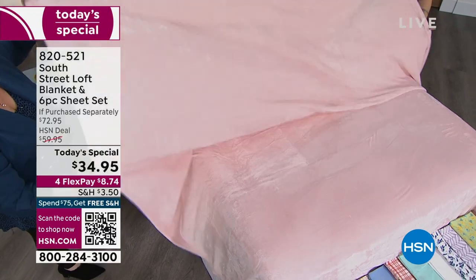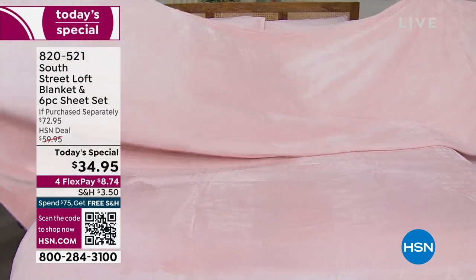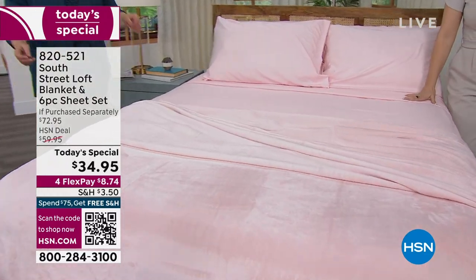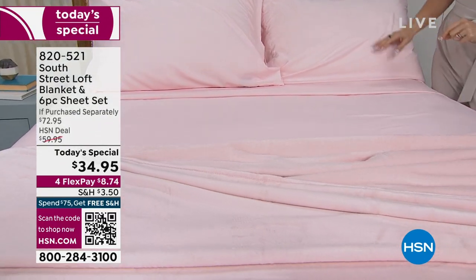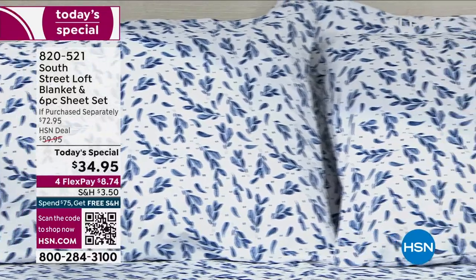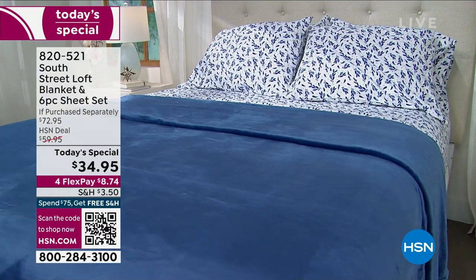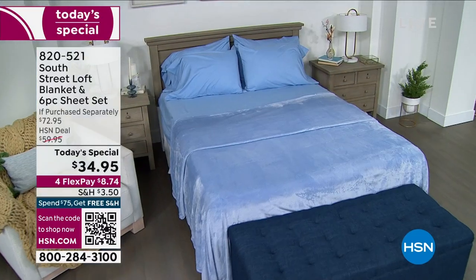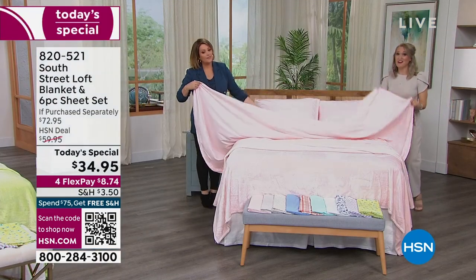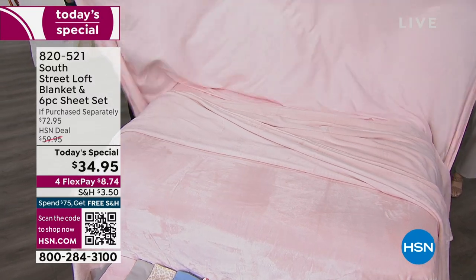Think of your linen closet like a wardrobe — you can have different fabrications for different occasions and seasons. Have some double-brushed microfiber in your linen closet; I guarantee this sheet set will be your most-used favorite. They're wrinkle resistant, shrink resistant, have nice deep pockets at 15 inches with wiggle room up to about 17 inches. And we've done something very special this time — we've actually extended the length on the flat sheets. The queen sheet has been extended in width and length by six inches in both directions, because you asked for it.